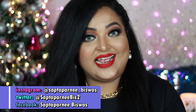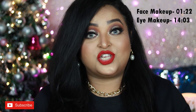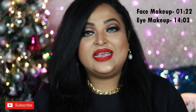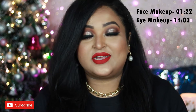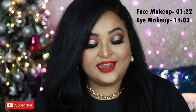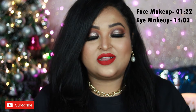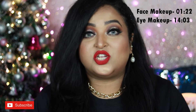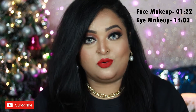Hello everyone, welcome back. From the title you already know I'm back with another of my yearly favorites video. Today I'm going to share my makeup favorites of 2021 — a series I do every year on my channel, sharing favorite products I've used and loved the most throughout the entire past year. I've already shared my skincare favorites; now it's time for makeup.